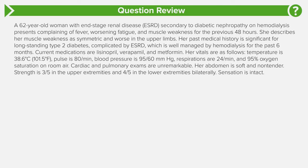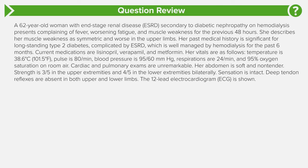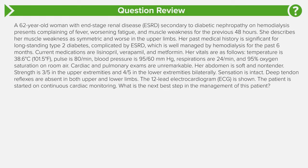Sensation is intact. Deep tendon reflexes are absent in both the upper and lower extremities. The 12-lead EKG shows the following as seen in the picture. The patient is started on continuous cardiac monitoring. What is the next best step in the management of this patient?